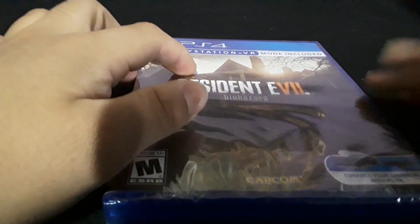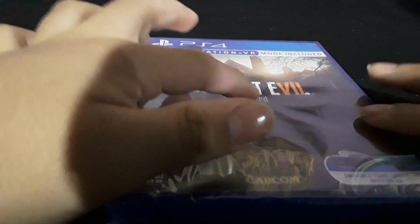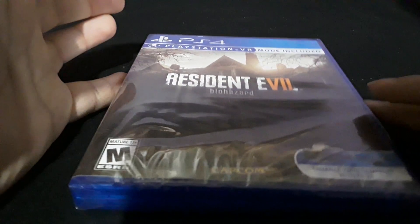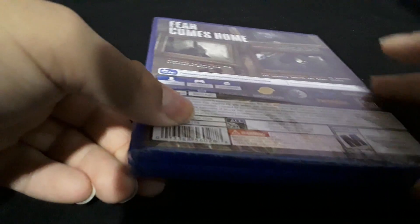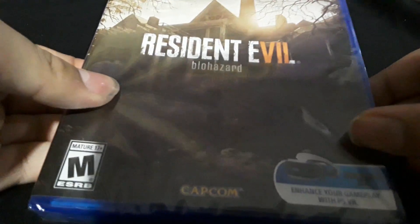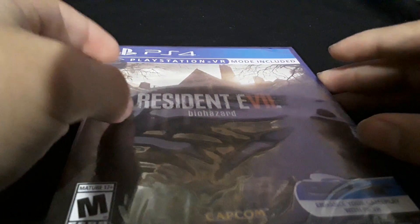Hey guys, we're unboxing Resident Evil Biohazard today. It came in the mail — I thought it would come March 1st but it came today, the 8th I think. The pop toy doesn't come until March 2nd, so keep that in mind, but yeah, let's get into the unboxing.